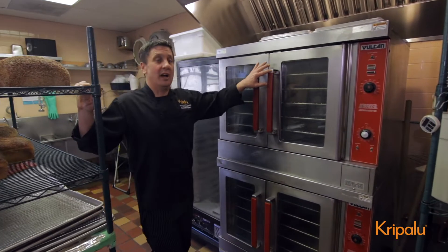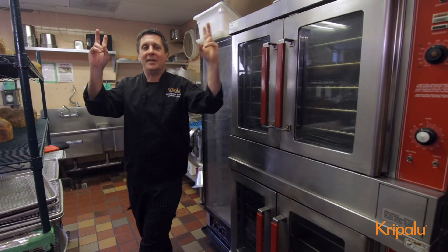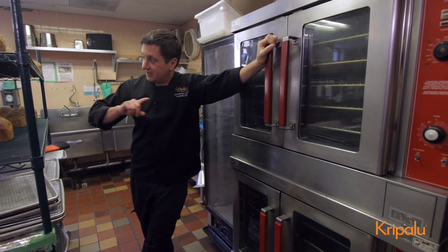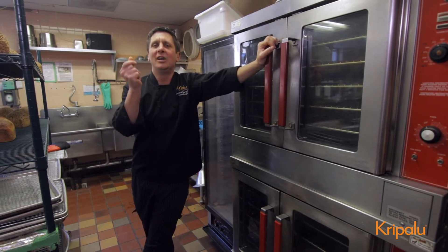Over here we got our convection ovens. We utilize the convections for all the cookies that we produce in the shop, but also when we're mimicking fried things like our house-made samosas. All that stuff gets hand rolled over in the corner, formed, popped into the oven — crispy delight.